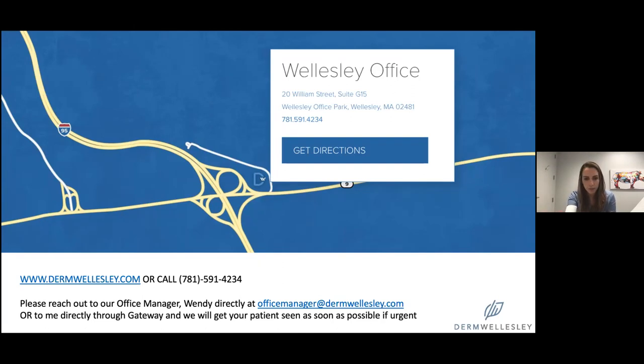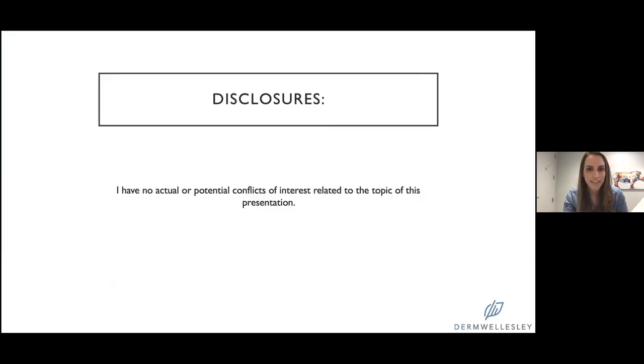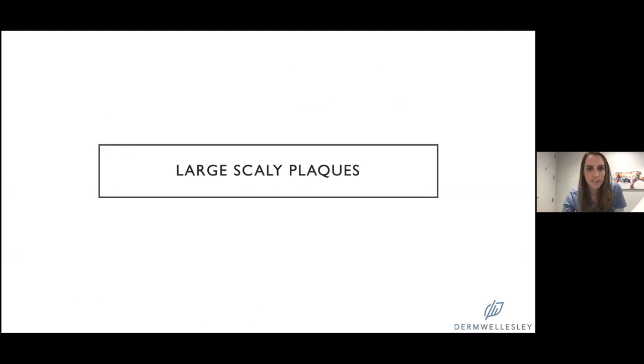If you have anyone you need seen, you can call the office, reach out to our office manager Wendy, or shoot me or Emily Wise a message on Epic and we're more than happy to accommodate you. So without further ado, I'll get started. I don't have any disclosures related to this. The first category I'll talk about is these larger scaly plaques.